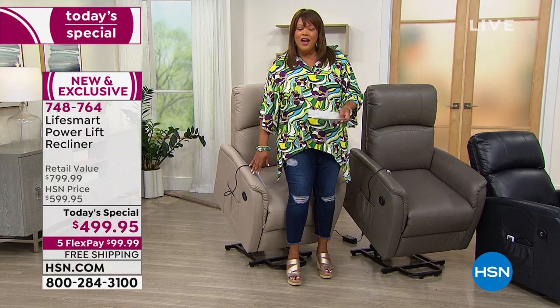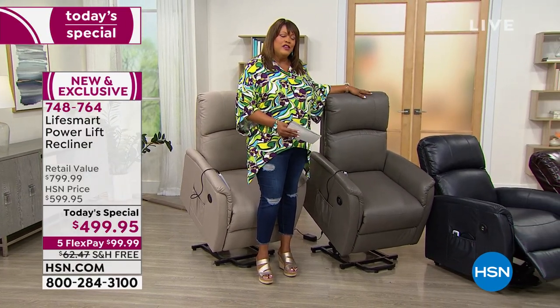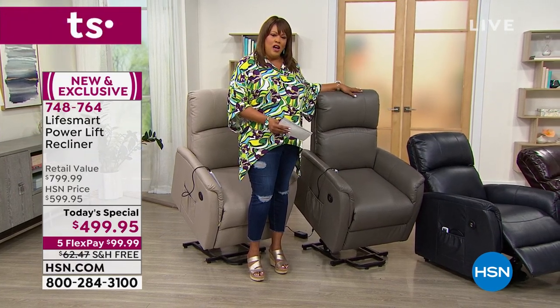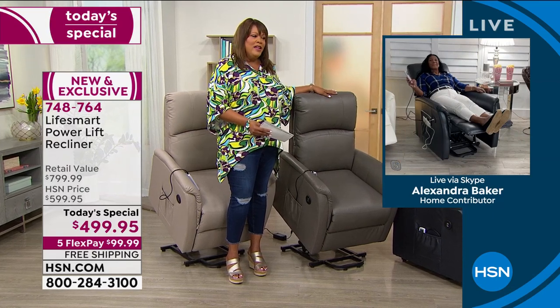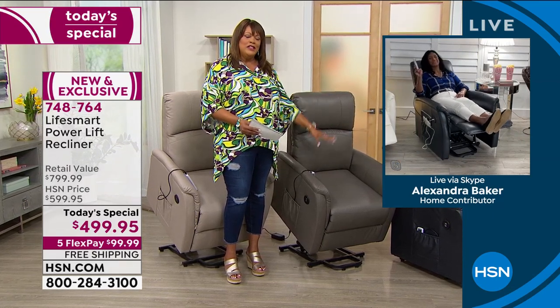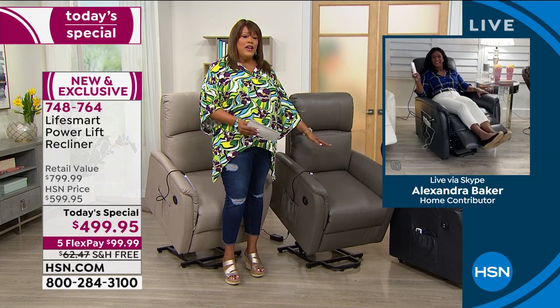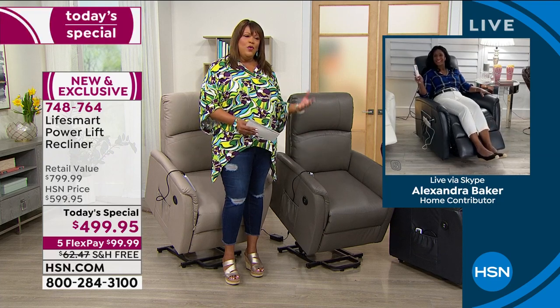Don't pay $100 to your masseuse — this is a massage chair. Alexandra, it checks all the boxes: it's beautiful, it has deep heat massage for your lower back, helps you sit up and sit down. We should have called it the LifeSmart Buddy. Why would you not spend $41 to get this home? Use your HSN card for VIP financing at $41.66 — to make life easier.